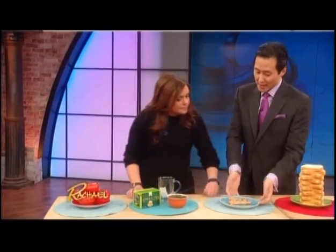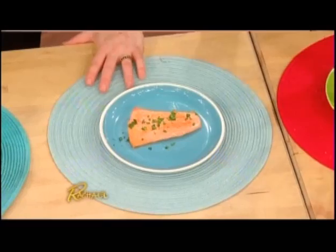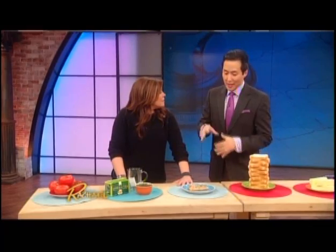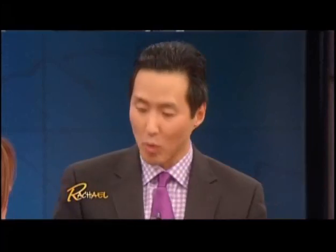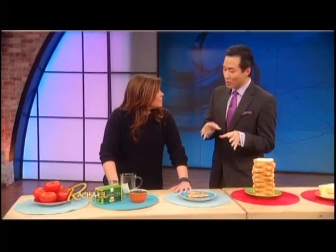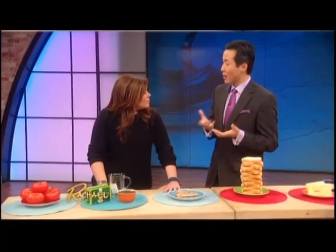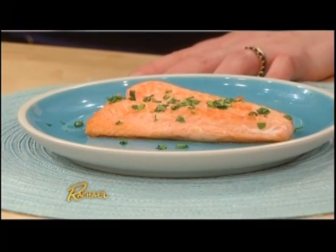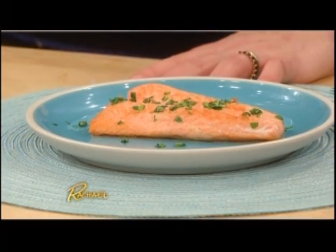Starting with salmon — oily fish are chock full of omega-3 fatty acids. Omega-3s protect and moisturize our skin, smoothing it out. We recommend two to three servings of oily fish a week to provide that protective coating to our skin. You are what you eat.